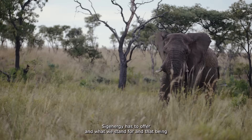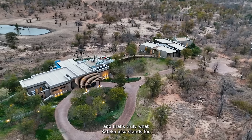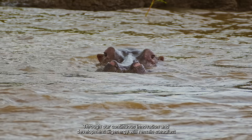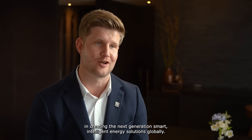I believe that fits in well with what Sig Energy has to offer and what we stand for — and that being safe, intelligent, green, efficient, and new — and that's truly what Cateca also stands for. Through our continuous innovation and development, Sig Energy will remain steadfast in creating the next generation of smart, intelligent energy solutions globally.